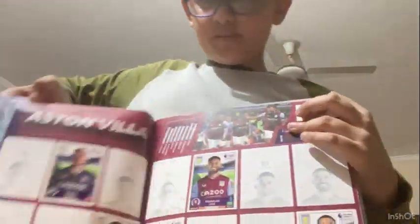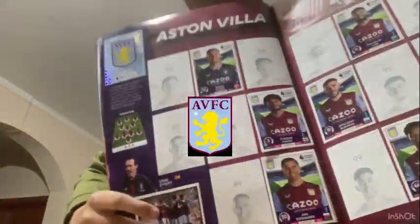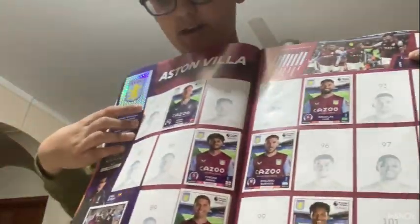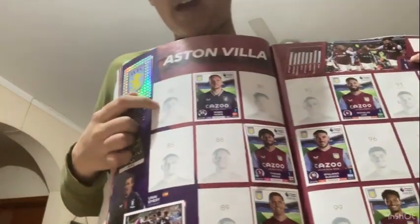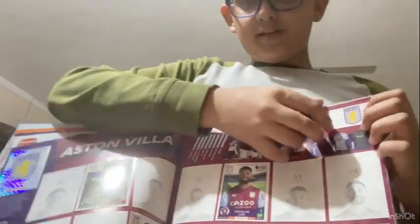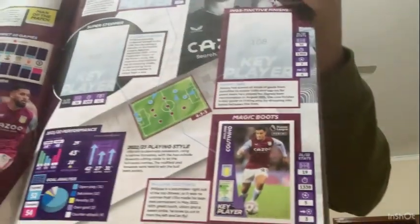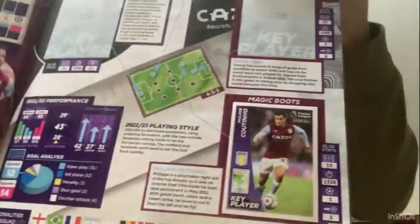The next team is Aston Villa - there's their badge and all the stickers that go for Aston Villa. For the goalkeeper spot, I haven't got Emi Martinez yet; I've got one Villa goalkeeper, Robin Olsen. The key player is Philippe Coutinho, labelled 'magic boots', with a short description about him.